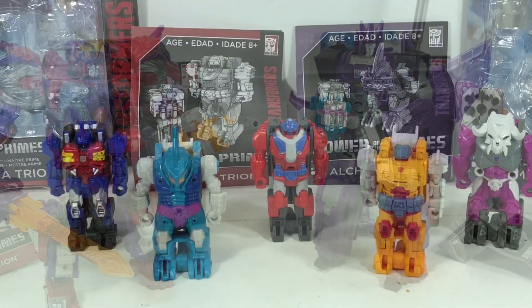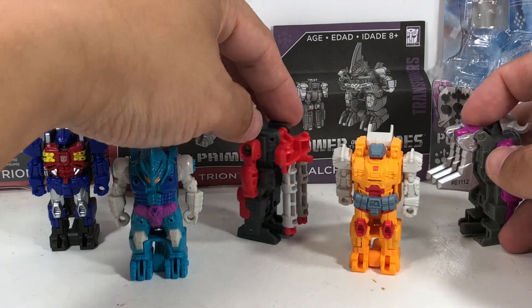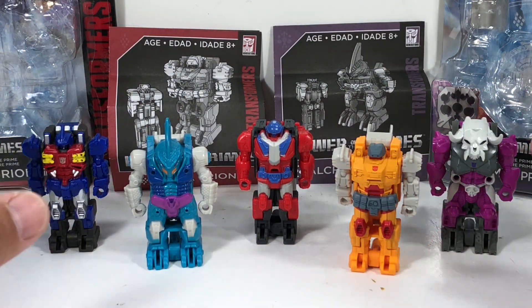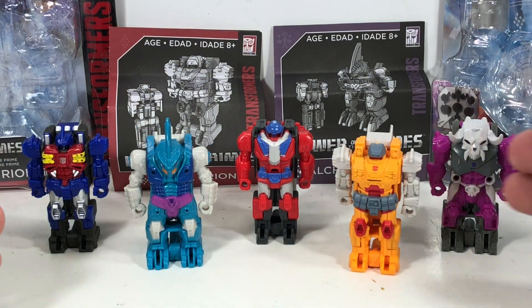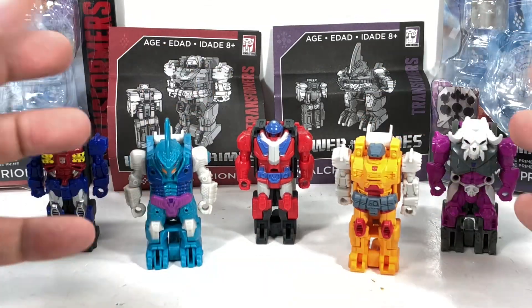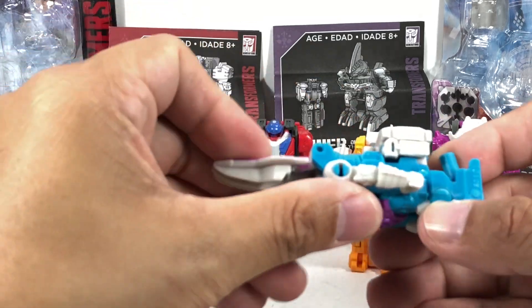Here are the rest of the Wave 1 pretender prime masters that we've gotten from the Power of the Primes toy line, and they look exquisite. I love how these new pretender shells are coming out. They're small, yes, but I think Hasbro made a decision to make them smaller so you could incorporate them in more role play or combined play with other Transformers. I think it's a great way to introduce younger fans to the old G1 pretenders without spending money on those huge pretender shells from the 80s and 90s.